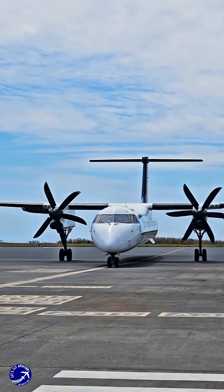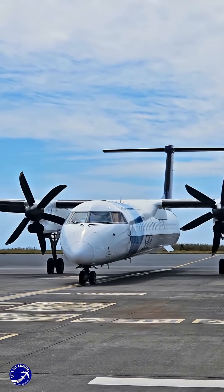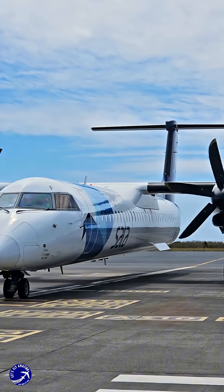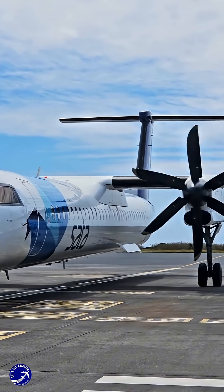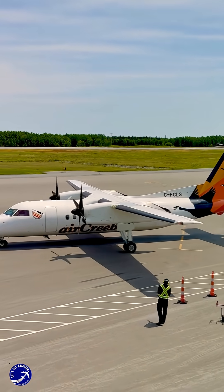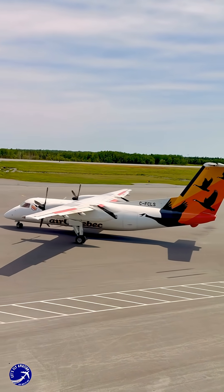We still have propeller planes because they are masters of efficiency, short-field performance, and practical power. They're not outdated — they're optimized, perfectly engineered for missions where jets would be wasteful or ineffective. They prove that in the high-tech world of aviation, sometimes the most sophisticated solution involves a brilliantly designed blade spinning in the air.